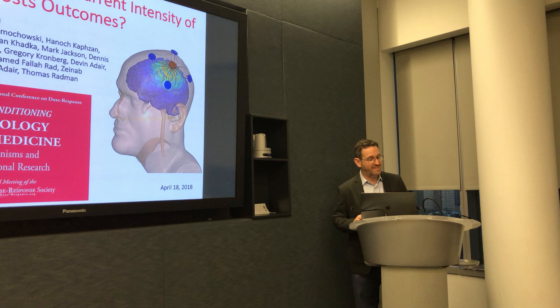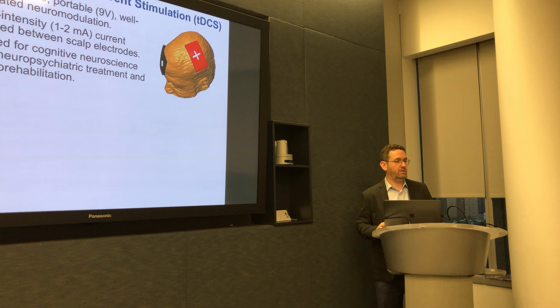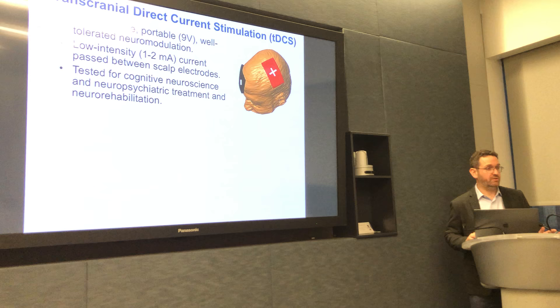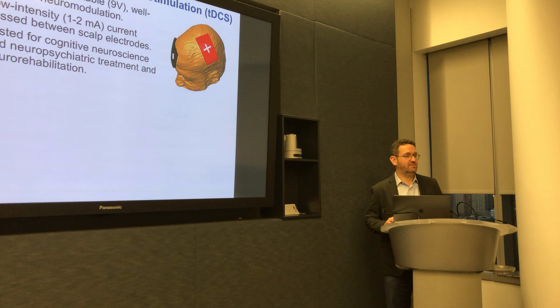Hello. Today I'm going to be talking about whether increasing the intensity of TDCS boosts its outcome. I'm not going to say too much as far as background about TDCS, assuming you know it. Very briefly, TDCS uses a low-power source to apply current to electrodes that are placed on the head. The typical amount of current applied is between 1 and 2 milliamps, and that fact is rather important to what I'm going to talk about today.